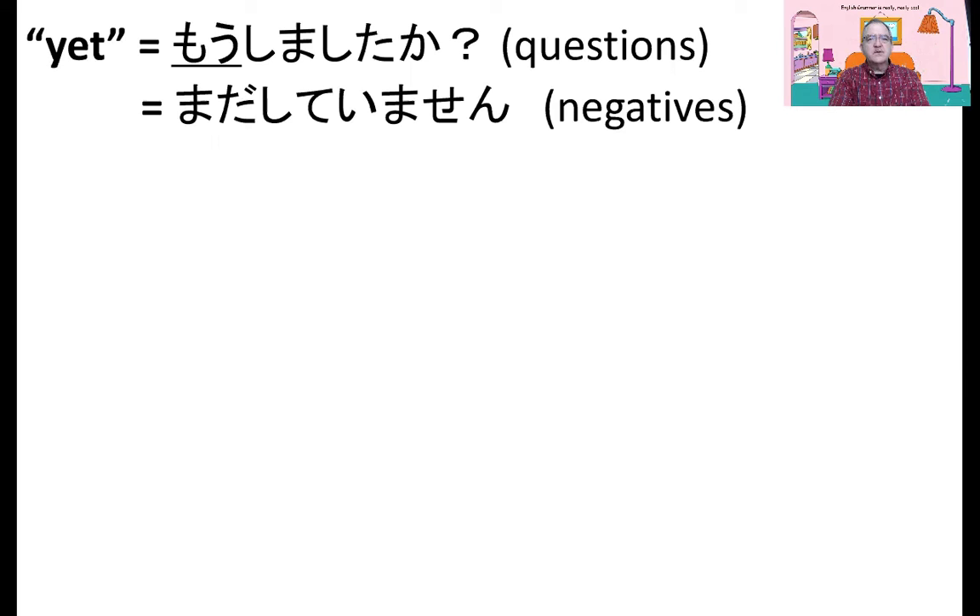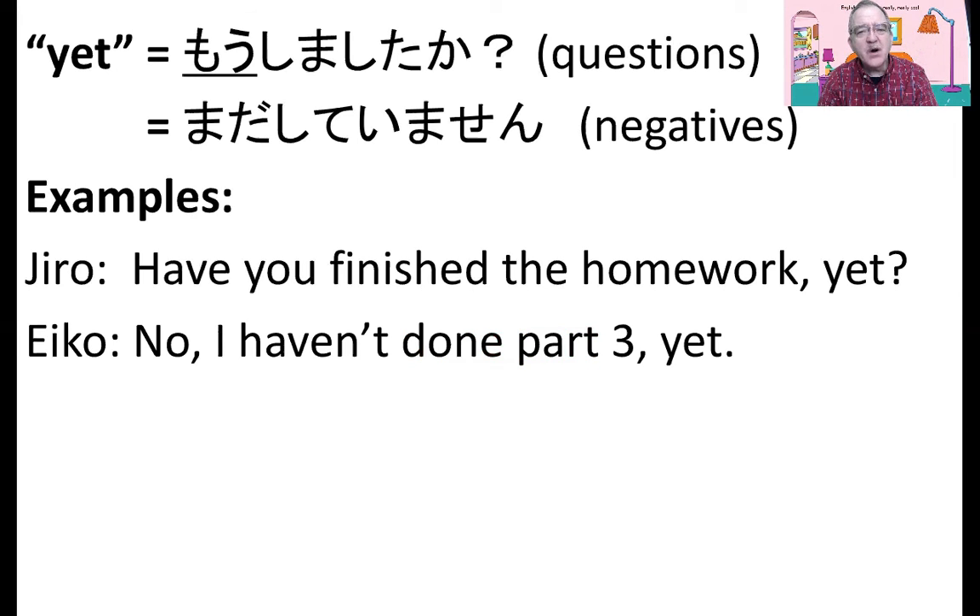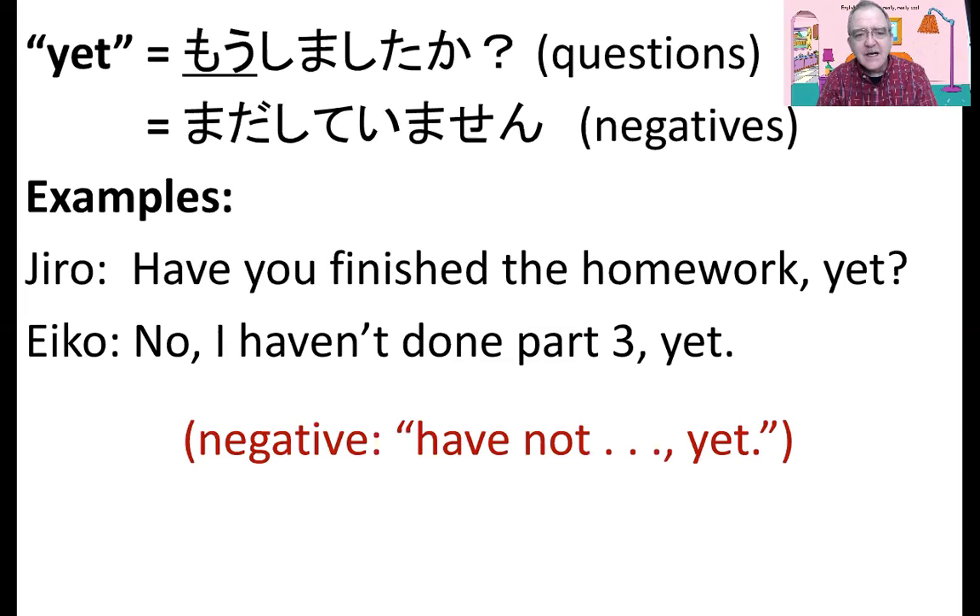Yet is moshimashita ka. We use yet with questions. まだしてますん — we use yet with negatives. Yet is like already, but we only use yet with questions and negatives. Have you finished the homework yet? It's like まだ? わってますか? That's a question. No, I haven't done part three yet. It's a negative — have not yet.